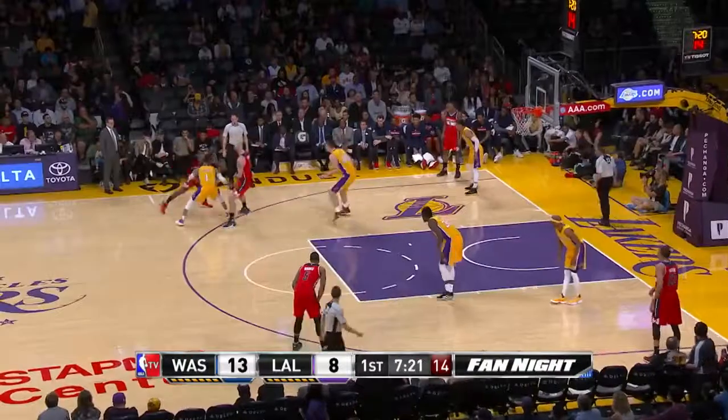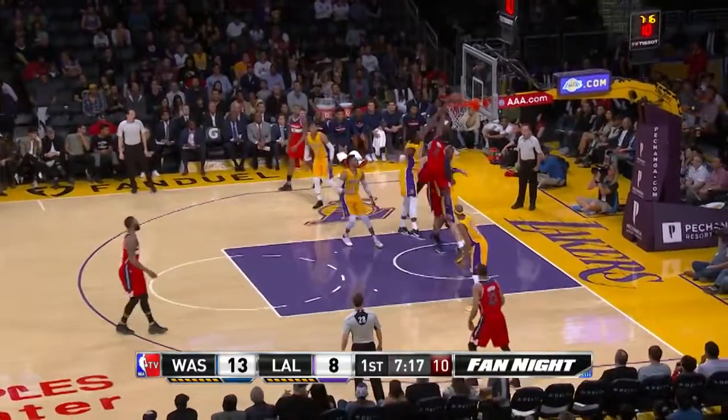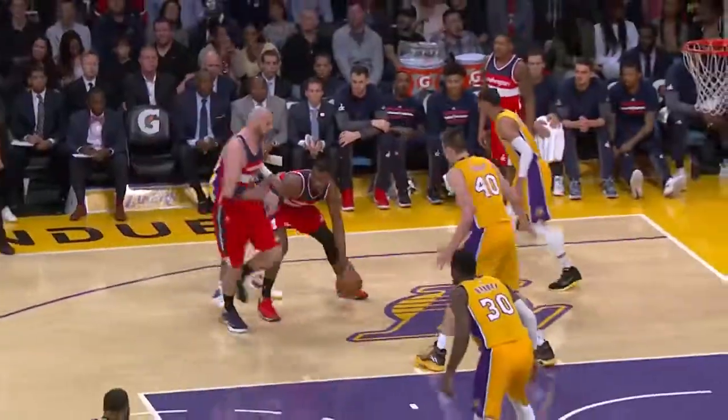At number six, from Los Angeles, John Wall with the left hand, bringing his teammates to their feet. Oh my.